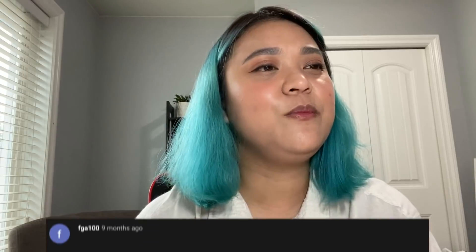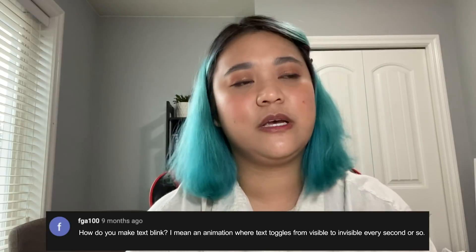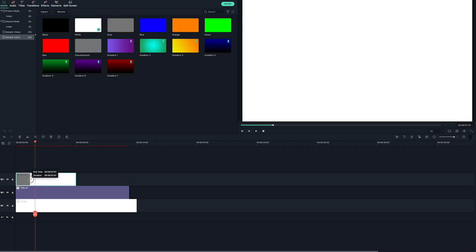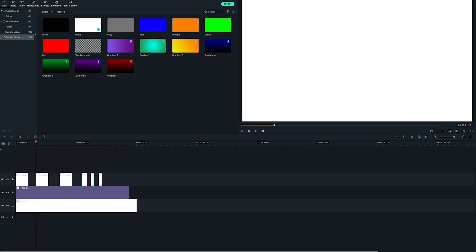This question comes from FGA 100: How do you make text blink — an animation where text toggles from visible to invisible every second or so? So, text blink, kind of like flicker effects. I'll go ahead and show you how to do that in Filmora 10. You can make text flicker by adding a black or white sample color above the text and changing the duration to one second. Copy and paste the sample color across the timeline to create a flicker effect. You can extend the duration for a longer flicker or even add sound effects to make it more realistic. Play it back and voila — flicker effects in Filmora 10.